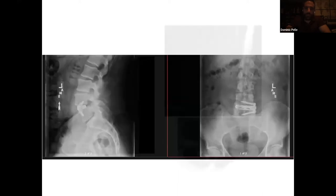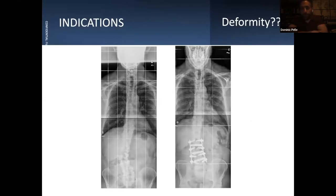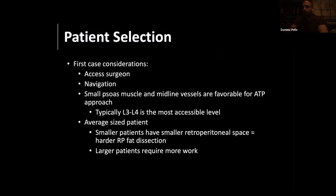Deformity — I like deformity surgery and do a fair bit of it, but I don't do laterals for deformity. This slide demonstrates a patient with degenerative scoliosis, not necessarily a true spinal deformity. I think minimally invasive spinal deformity work has a role for someone with asymmetric collapse or rotatory subluxation that may progress — laterals or anterolateral surgery may be a good option there. But for significant out-of-balance deformity, in my hands, I don't tend to use lateral surgery for those patients.